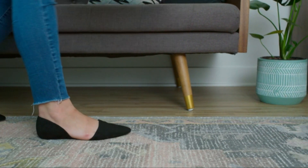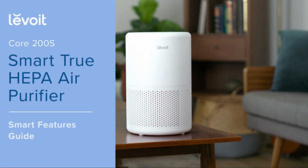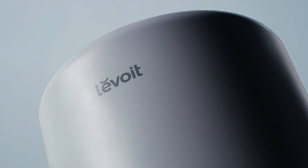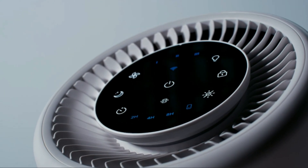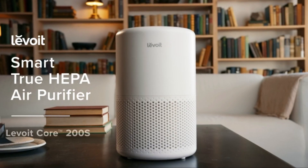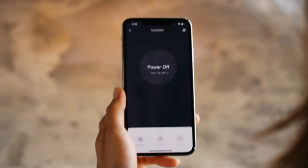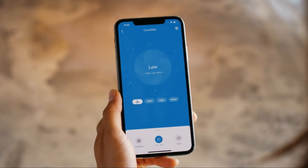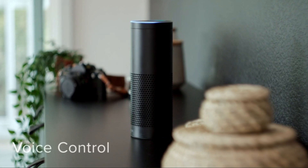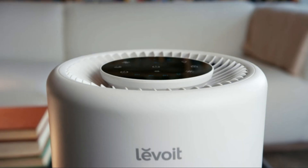Moving forward, we have the superhero of clean air — the Air Guardian 5000. Say hello to the Levoit Core 200S Smart True HEPA Air Purifier. This compact dynamo is perfect for medium-sized spaces, ensuring every breath you take is pure and refreshing. Equipped with a nylon pre-filter, a true HEPA filter, and an activated carbon filter, this smart air purifier tackles even the tiniest particles. You can control and monitor it using the free V-Sync app, and it's compatible with Alexa or Google Assistant.